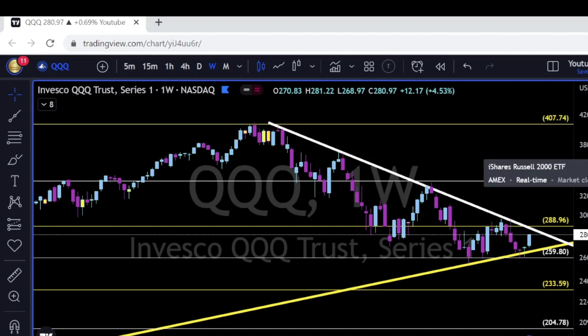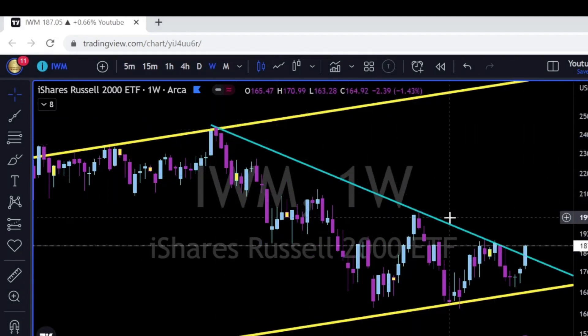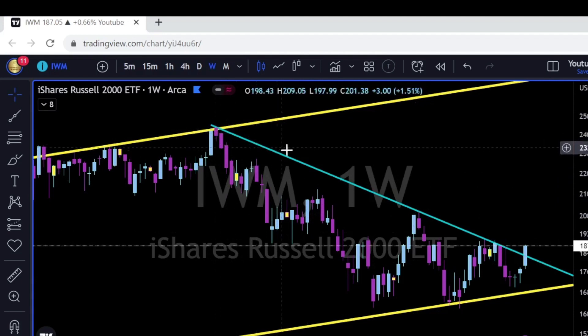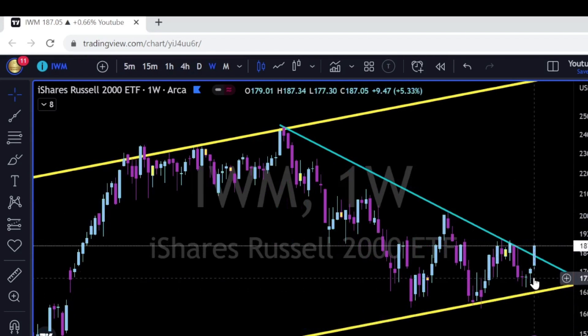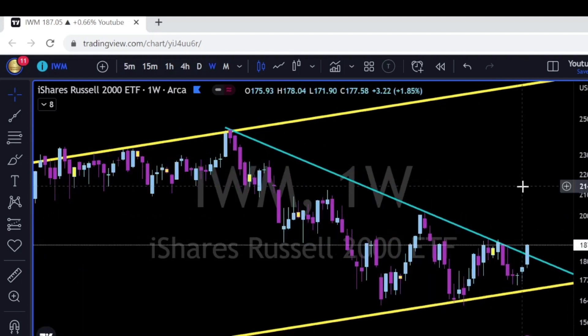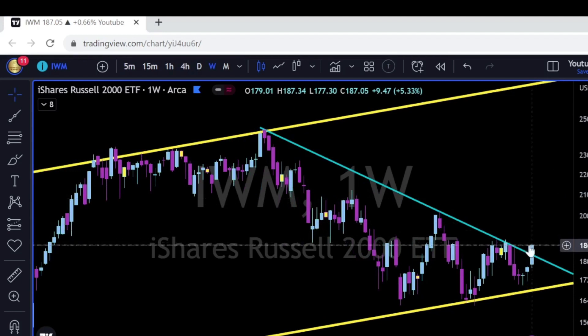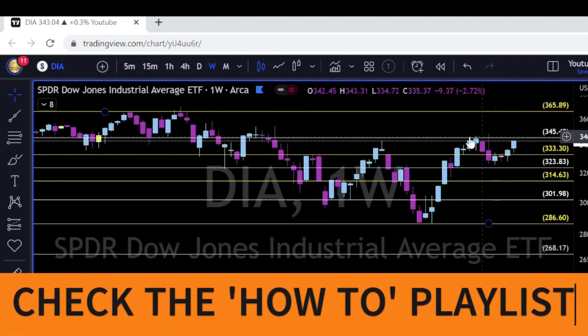IWM is breaking up and above the blue trend line that started over November 2021. After three consecutive doji candles on this yellow trend line, we are finally getting a break up and above. The IWM — the Russell 2000, and maybe the Russell 3000 which I will check and post on Twitter — could see a break above the 190 area towards 202 and continue to the upside. I will update the levels to watch.